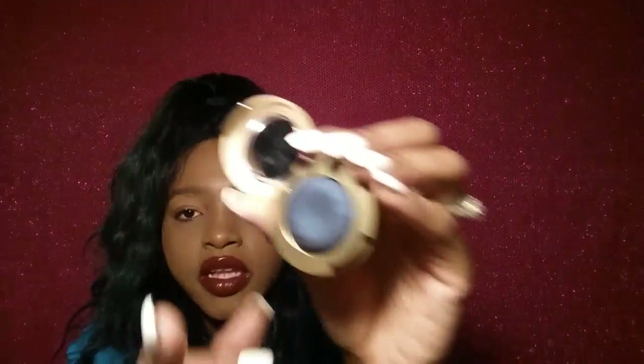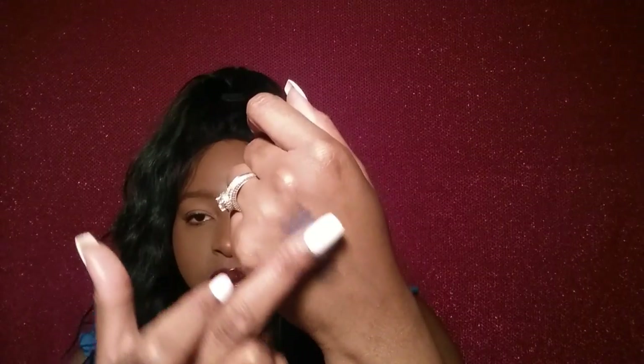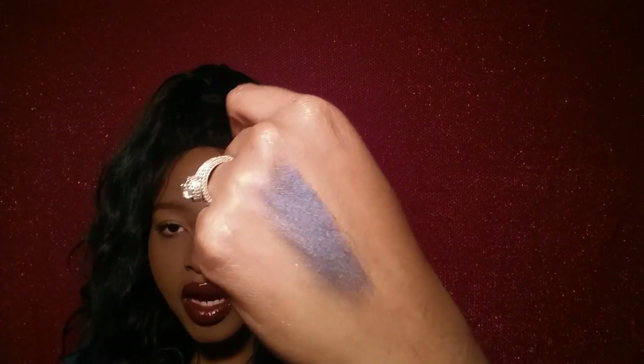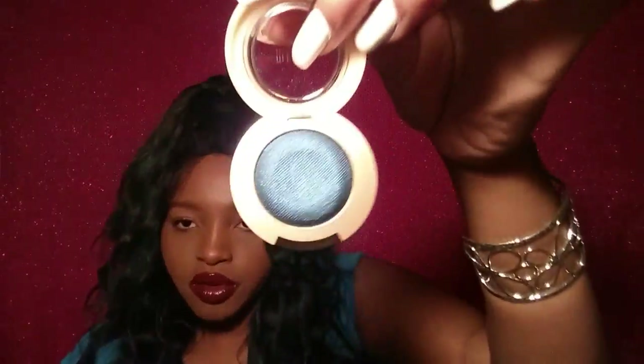Now I'm gonna show you the eyeshadows. Here are the eyeshadows they have — I'm gonna go ahead and swatch them for you. The first shadow is called Bella Navy. These ones do have names on them, which is really good. Oh, it's really soft. That's really pretty. So this is Bella Navy and these were only one dollar. They had other colors but I didn't get them. This one right here is Bella Cobalt — it's another pretty blue color. The lighter blue. That is really pretty.